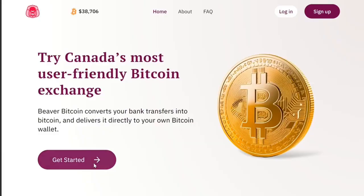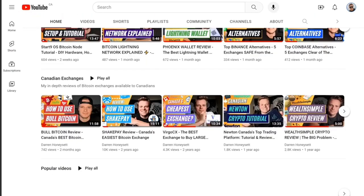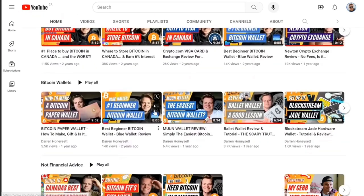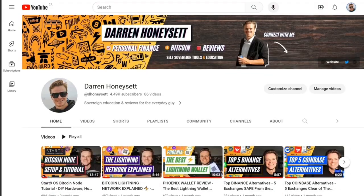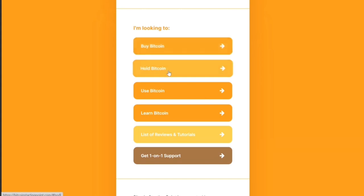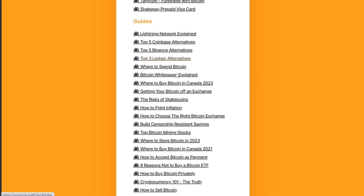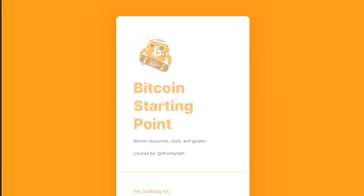You can click the link in the description to sign up to Beaver Bitcoin. If you like this video, I have other videos on my channel about Bitcoin — how to store it and other exchanges you can compare it to. If you want more detailed, in-depth guides, a list of all my reviews and tutorials, you can visit my website BitcoinStartingPoint.com. Thanks for watching.